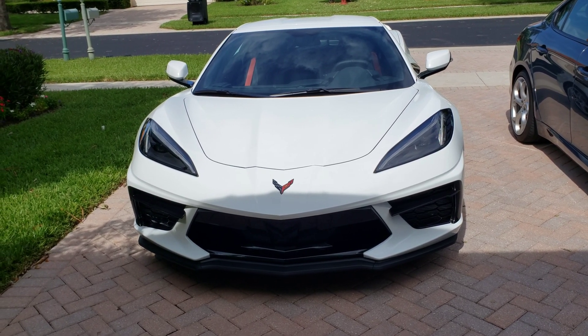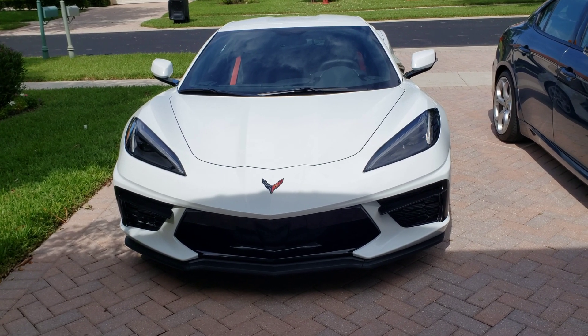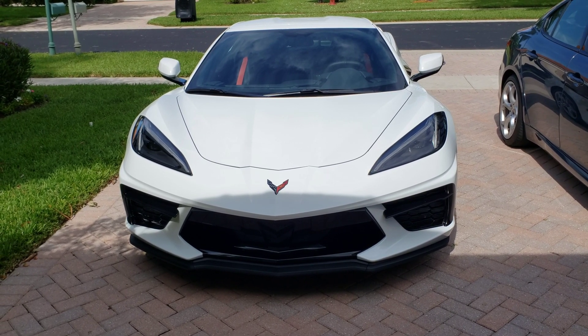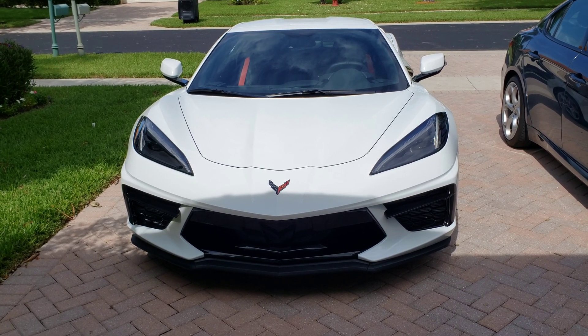When I refer to the hood, I'm referring to the front trunk area — the frunk, as some people call it. I'll call it the hood because it's in the front. That way when I compare it to another car, we're both talking about the compartment in the front, and that is the hood.